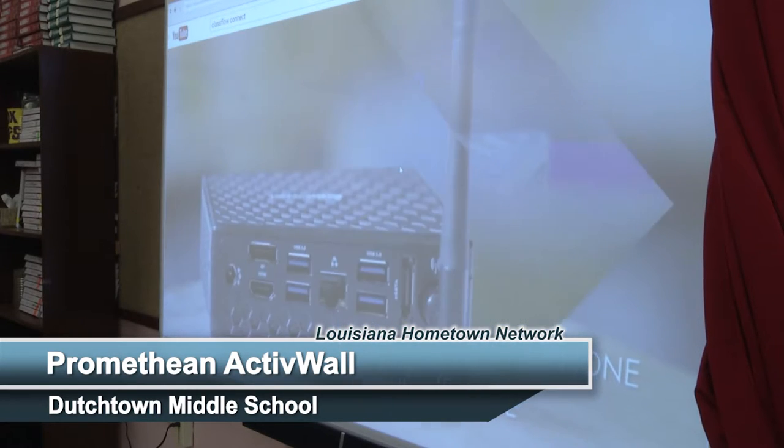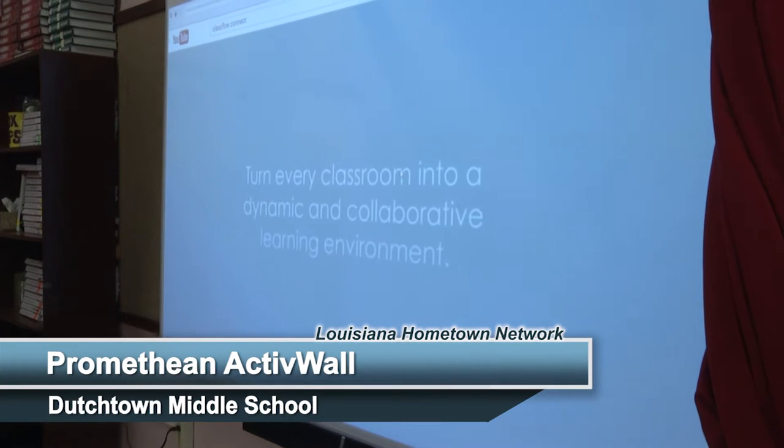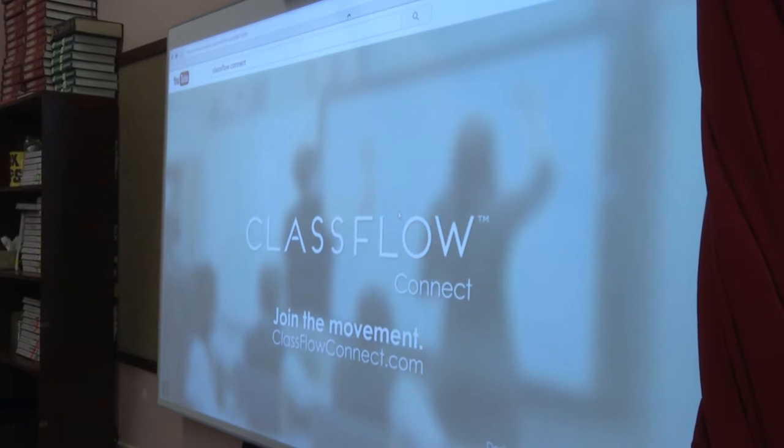We're very excited to work with Ascension Public Schools. They already have a very robust technology ecosystem in their school. Dutchtown Middle School is a one-to-one iPad district and we are thrilled to work with them. They've been using our ClassFlow interactive lesson delivery system and we're thrilled to come back, provide interactive services at the front of the classroom, and expand the possibilities of what their teachers are doing — really be a part of transforming the teaching and learning that are happening here.